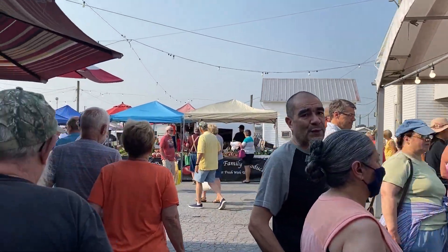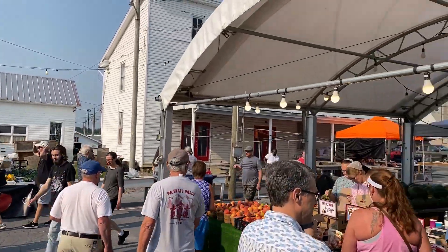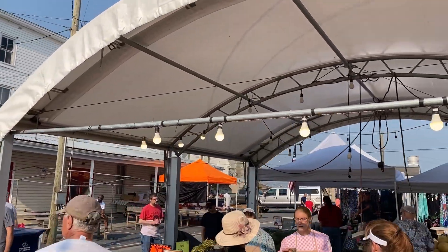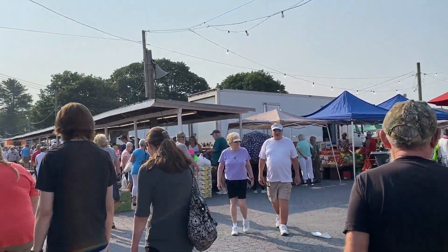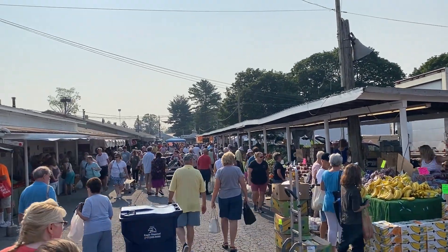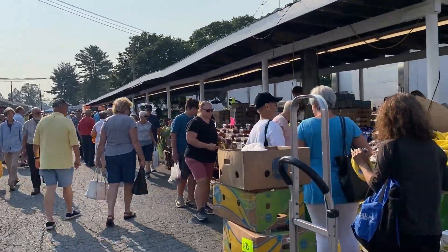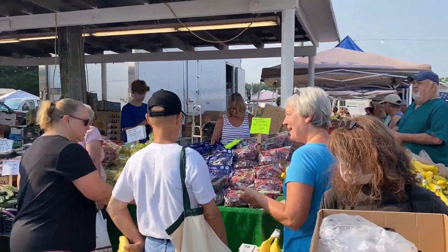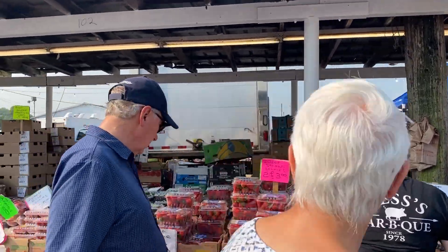So this place is supposed to open at 9. As you can see, it's already bustling. It opens at 9 and it's 8:30. This is the crowd. Let me show you some of the stands here — a lot of local goods.